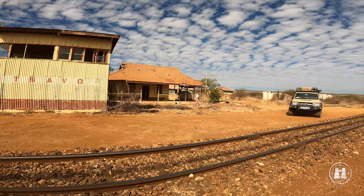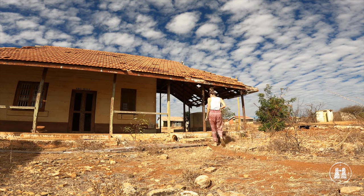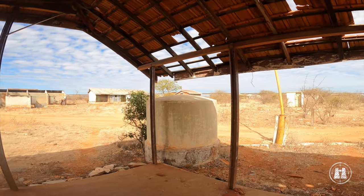Walking along the same old platform and through the dilapidated ticket office, we invariably felt a cold shiver or two pass down our spines. Perhaps not a place to visit at night, especially if you are scared of ghosts or of darkness.